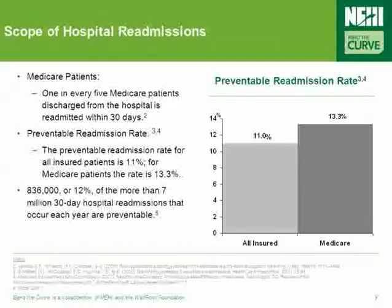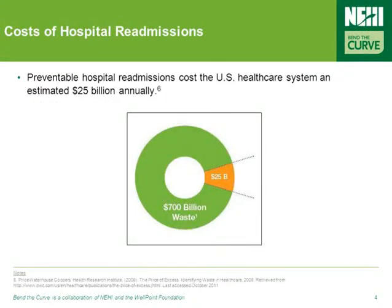It has been estimated that one in every five Medicare patients discharged from the hospital is readmitted within 30 days. Furthermore, 12% of the more than 7 million 30-day hospital readmissions that occur each year are actually preventable. These unnecessary readmissions end up costing the healthcare system a significant amount of money — approximately $25 billion annually.